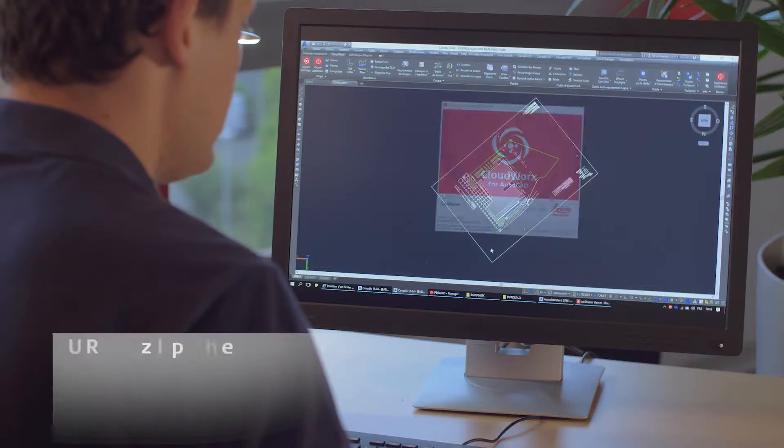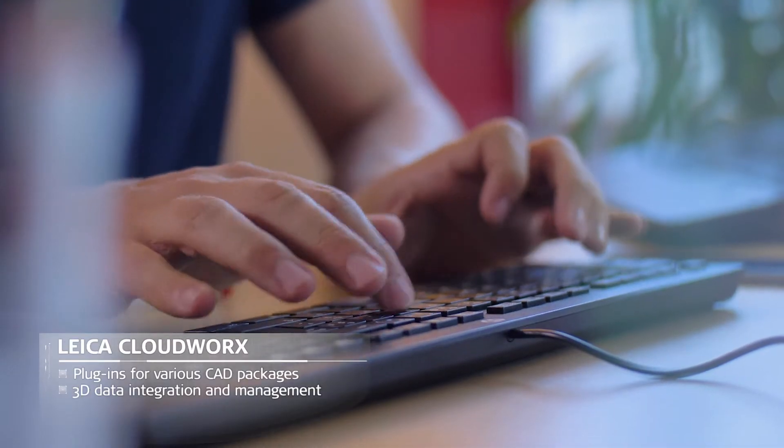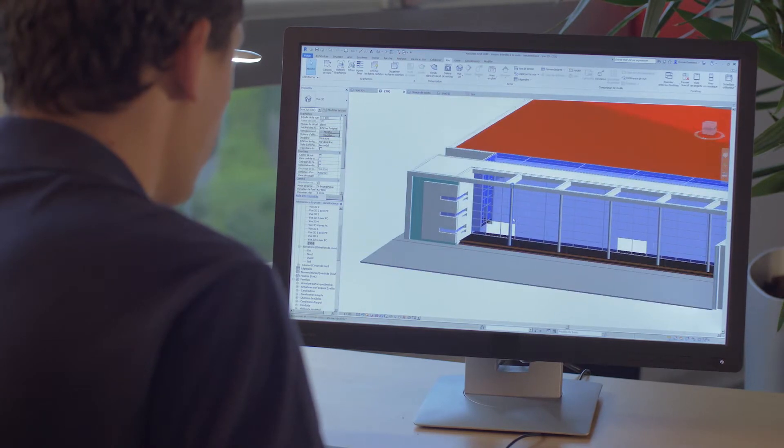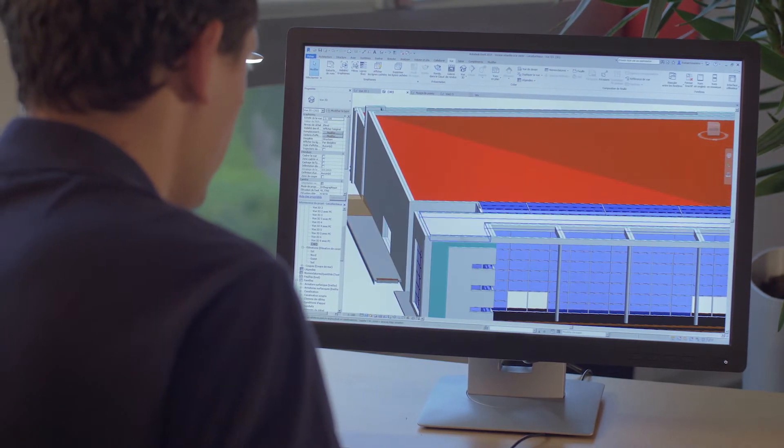With CloudWorks, it is possible to create 2D plans and 3D models with the point cloud directly in business software such as AutoCAD and Revit Autodesk.